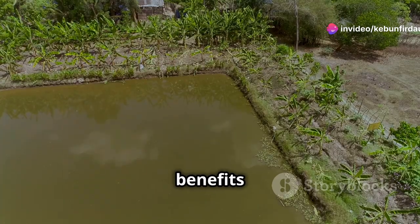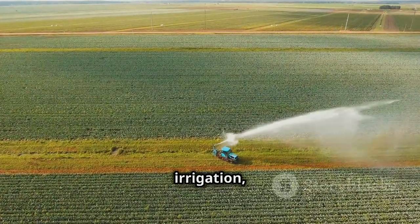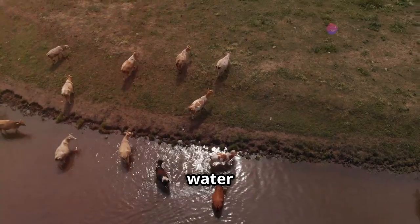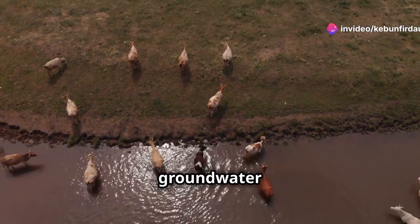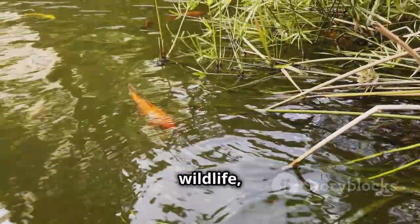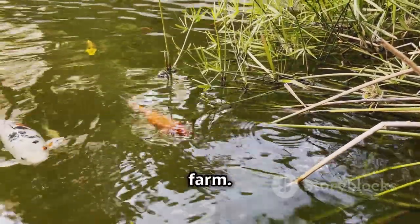Ponds offer numerous benefits for farmland. They provide a readily available source of water for irrigation, especially during dry spells. The collected water can also be used for livestock watering, reducing reliance on groundwater or municipal supplies. Additionally, ponds create habitats for wildlife, enhancing biodiversity and promoting a healthy ecosystem on your farm.